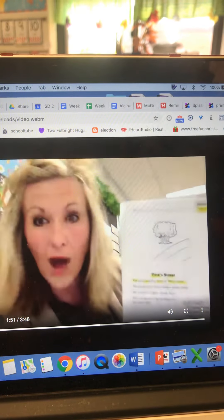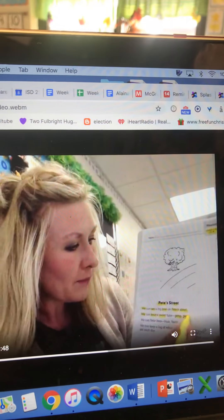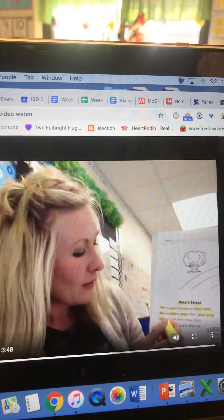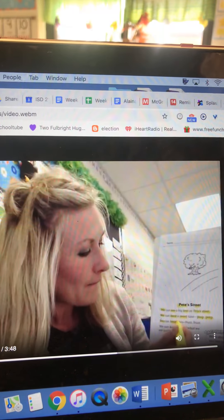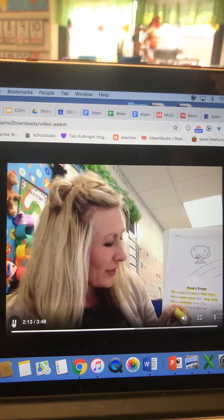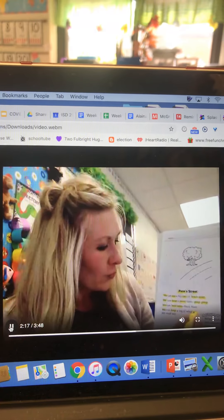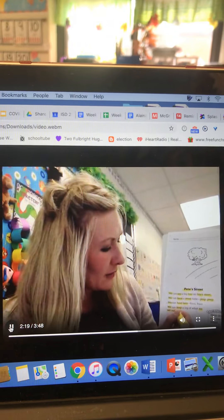We has an E. Can hear — do you see that vowel team? EA says E — a sweet tune. Peep, peep. We can hear bees, buzz, buzz. We can keep a log of what we see each day.